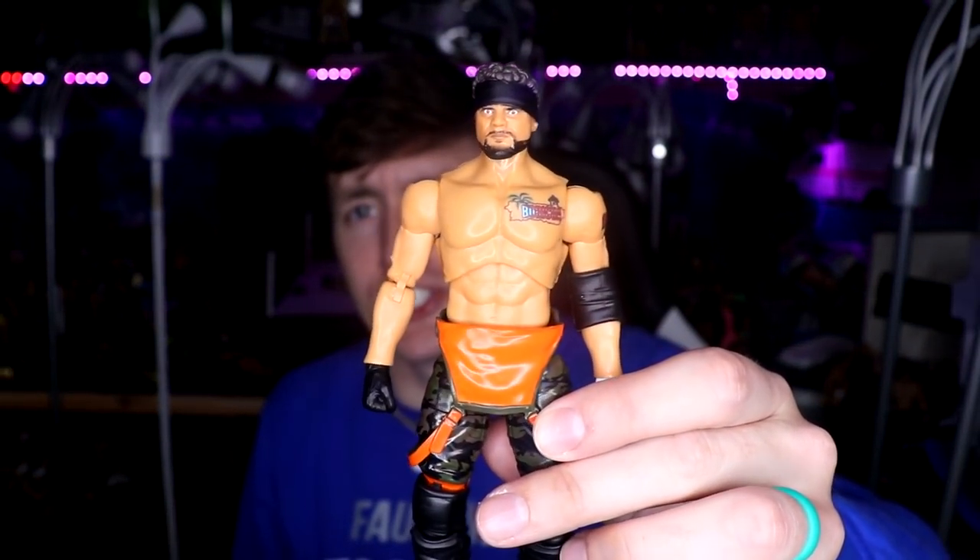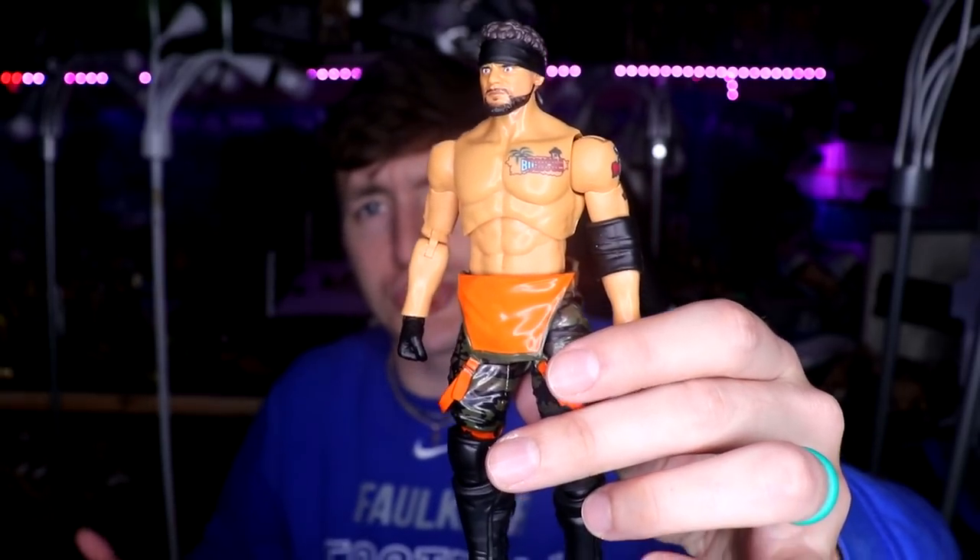We also have a couple AEW figures. This is the AEW Unmatched Series 2 Santana, grabbed on our toy hunt along with Wardlow. I got him mainly for the parts — wanted some things to switch around, so Santana's looking good and he'll be a future custom. With AEW figures I usually keep one or two loose and the rest stay mocked, unlike WWE Elites where I open pretty much all of them. That's why we don't see a ton of AEW customs on Action Figure Surgery.